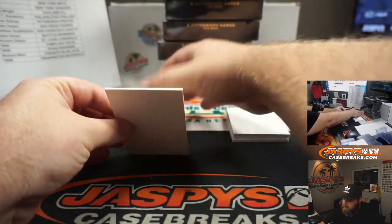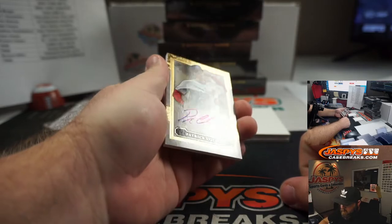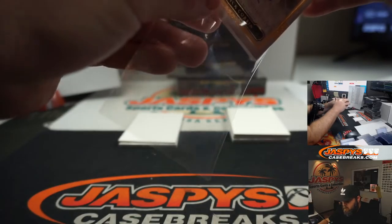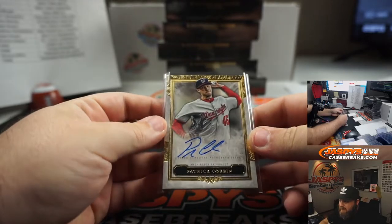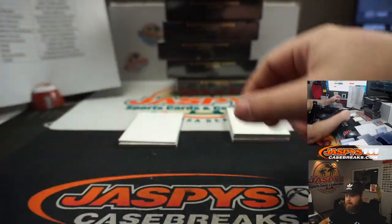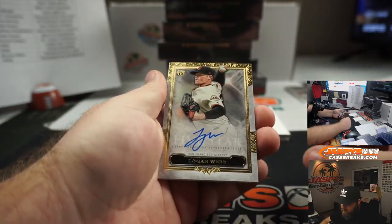First up, box one. Patrick Corbin for the Washington Nationals, non-numbered. That is part of the random number block — any and all non-numbered cards for the random number block will be randomized at the end of the break to one person in that block. Second card: Logan Webb, rookie auto for the San Francisco Giants — Matt Stubblefield.